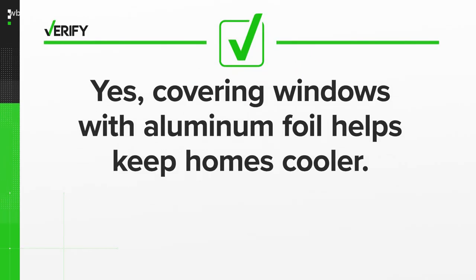So we can verify it's true: covering windows with aluminum foil helps keep homes cooler. With your Verify, I'm Brandon Lewis.